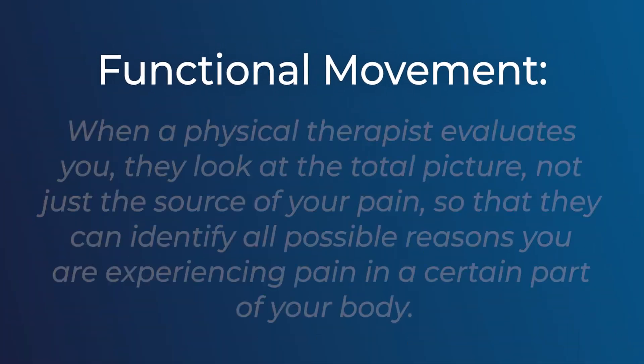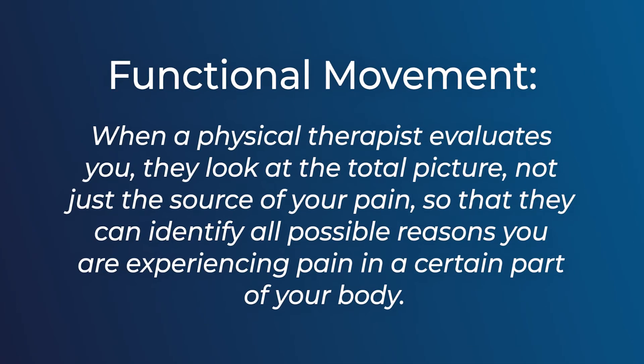There's a big term that's used in physical therapy these days called functional movement or functional mobility. What that basically means is when a physical therapist is going to evaluate you, they're going to look at the total picture. They're not going to just look at where the source of the pain is coming from, but they're going to look at all the possible reasons why you may be having pain in a certain part of your body.